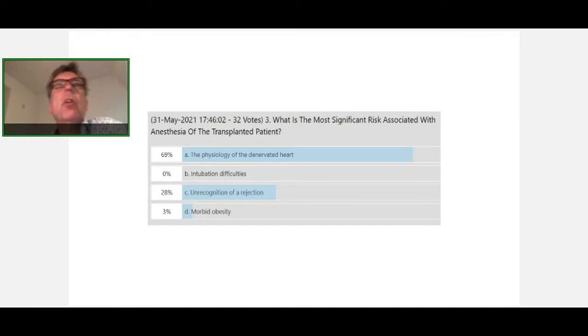Sometimes with heart-transplanted patients for non-cardiac surgery. The poll results: 69% of the audience identifies the physiology of the denervated heart as the most significant risk associated with anesthesia of the transplanted patient. Zero percent said intubation difficulties, 28% recognition of rejection, and 3% morbid obesity. Well done — thank you very much, Andrea, for a nice presentation.